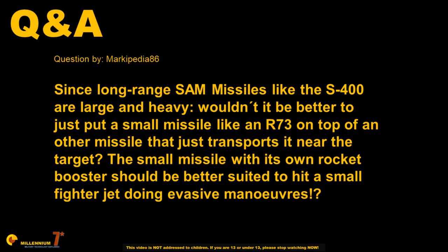The small missile with its own rocket booster should be better suited to hit a small fighter jet doing evasive maneuvers.